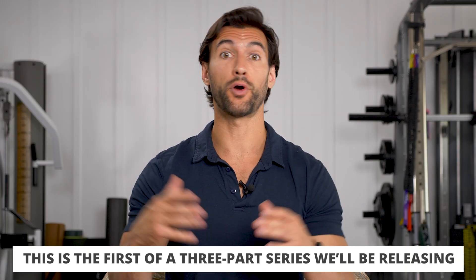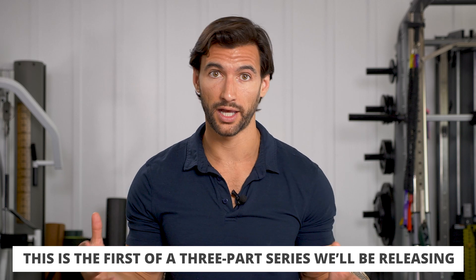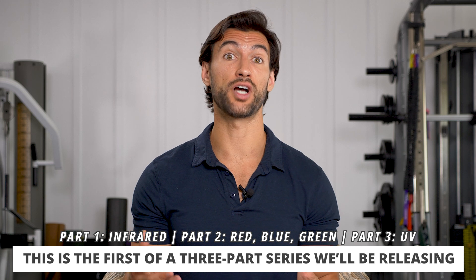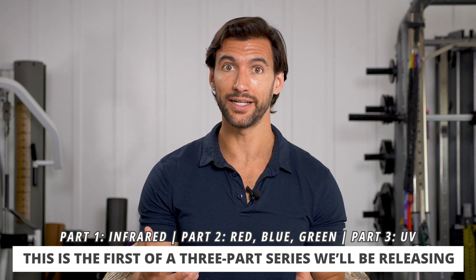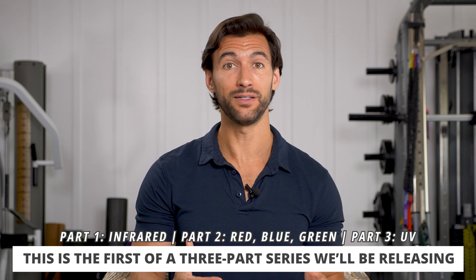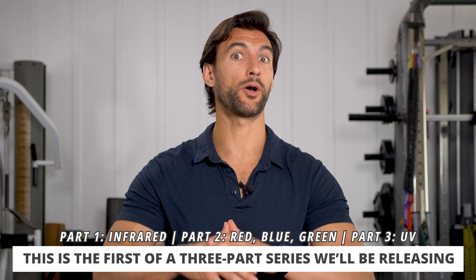This video is going to be part of a three-part series where I want to teach you a lot about light. We're going to talk about infrared today, but in part two coming up soon, we're also going to be talking about blue light and green light. And finally, we're going to talk about UV light, which is also very important for health — vitamin D — but also has some problems with skin cancer. Today, let's get into infrared light.